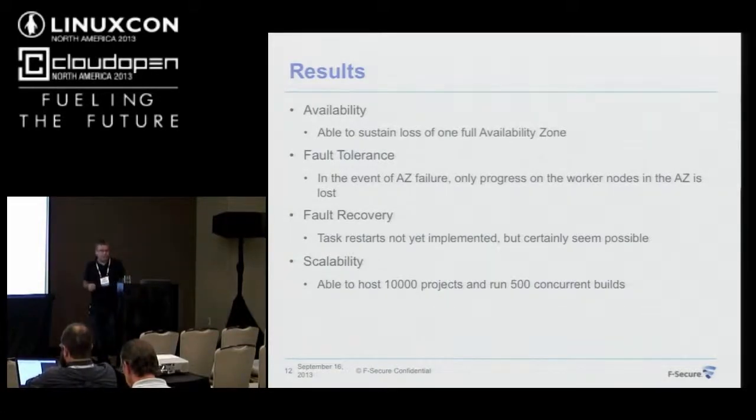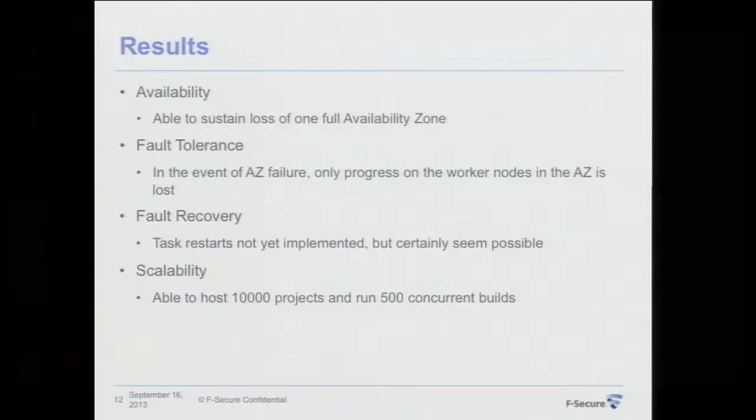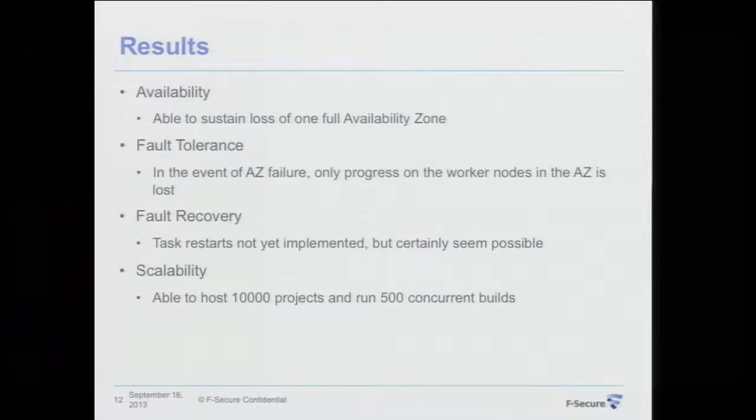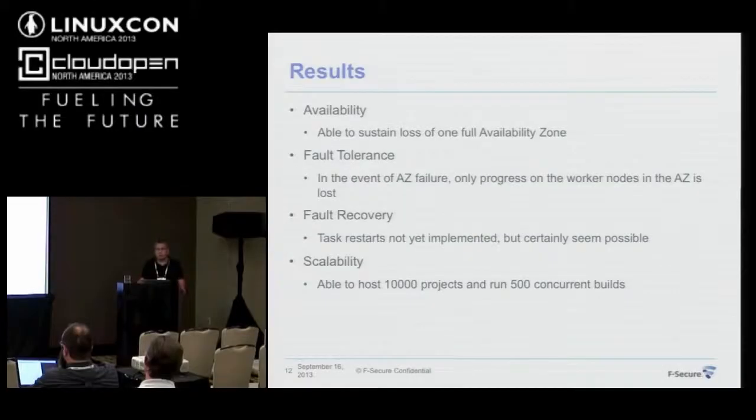I'm pretty happy where it is today. On availability: I can shut down one full availability zone and still the work is progressing — I can submit new tasks and they get processed just as if nothing happened. On fault tolerance: when I shut down one availability zone, only the progress on nodes in that zone is lost. Everything else works as if nothing happened.